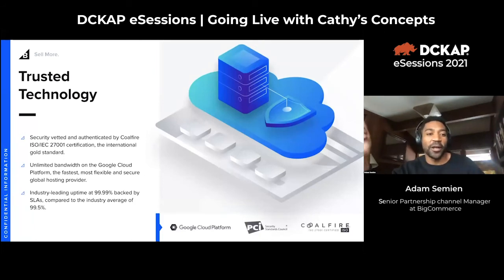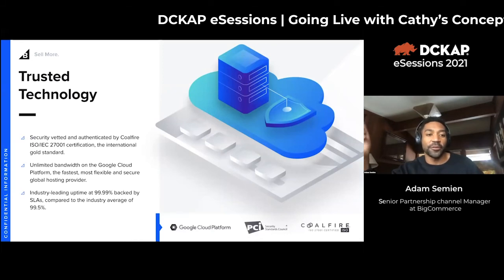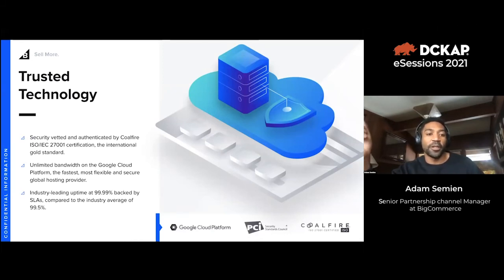BigCommerce is a trusted technology — we are secured and vetted by CoalFire ISO certification, an international gold standard for security. We allow for unlimited bandwidth on Google Cloud Platform, one of the most flexible and secure global hosting providers. We have industry-leading uptime at 99.99% backed by an SLA, compared to an industry average of 99.5% from platforms like Magento.